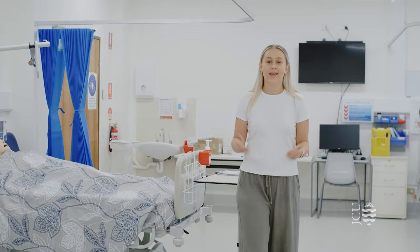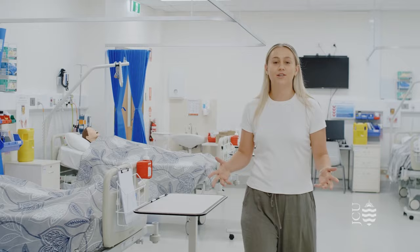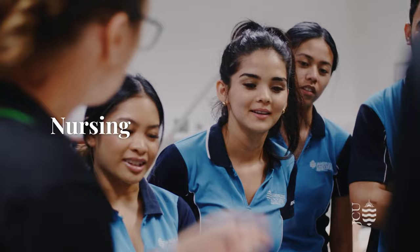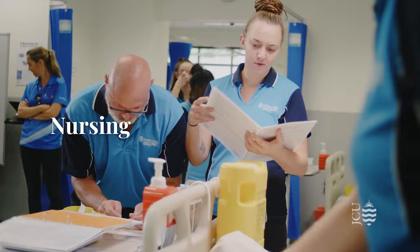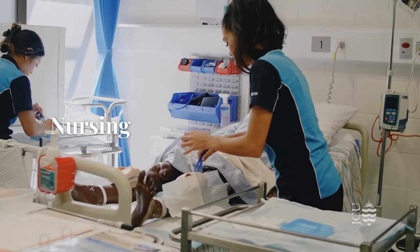Here we are in the nursing building. A unique feature of the JCU programme is the practical hands-on experience that our students take part in. Nursing students put theory into practice in these simulation labs that are set up to mimic a hospital ward. This helps prepare students for placement and employment, ensuring they have the confidence to succeed.